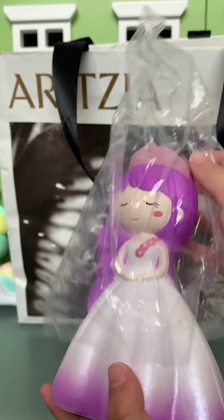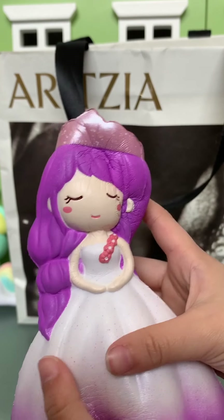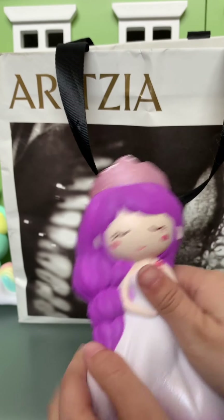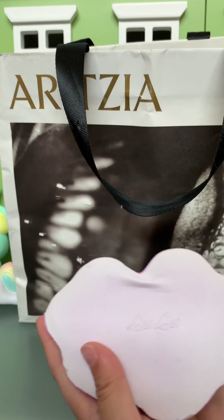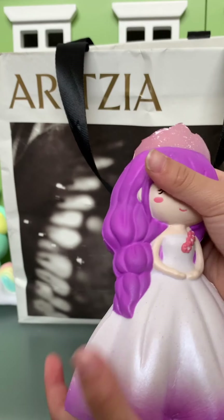It's a princess — oh my gosh, that's so pretty! It's so slow rising. She has a pink crown. I've never seen that before. She has a wedding dress. It's by Lele. We don't have any Lele squishies — that's really cute.